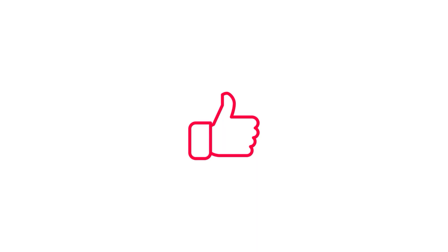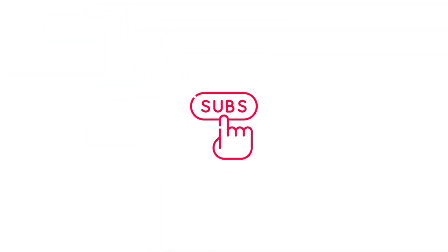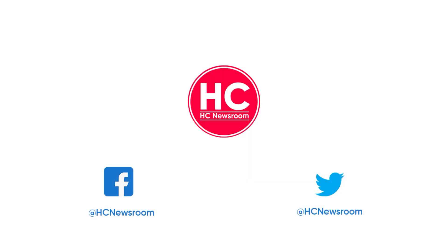That's all for now. Thanks for watching. If you like this video, then hit the like button, comment below, and subscribe to our channel. For more information like this, stay connected with HC Newsroom.